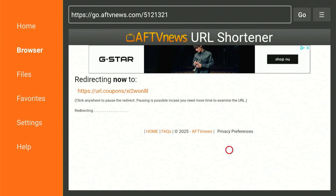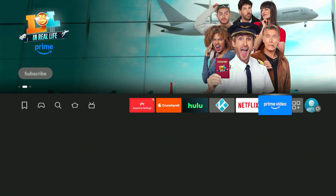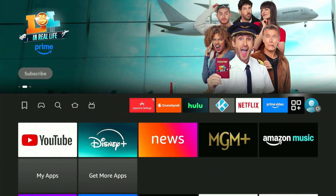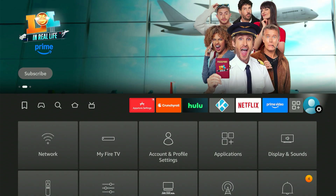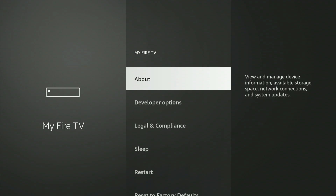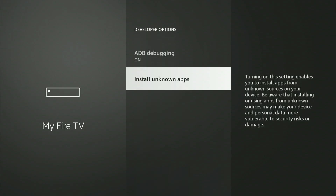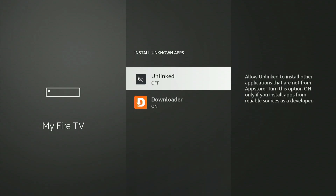Next, we need to go back into your settings and change one more thing. Slide all the way to the end, then hit 'My Fire TV' or 'My Device.' Click on 'Developer Options' and go into 'Install Unknown Apps.' This time you'll see 'Unlinked' has appeared on the list. Scroll down until it's highlighted and press the center button once to make sure Unlinked is turned on. Now hit the home button.